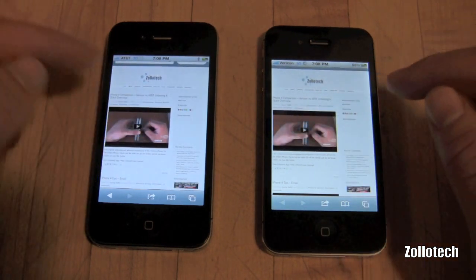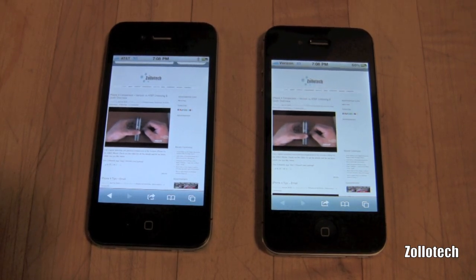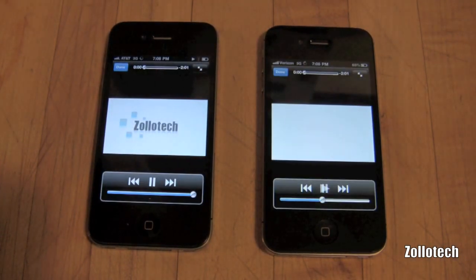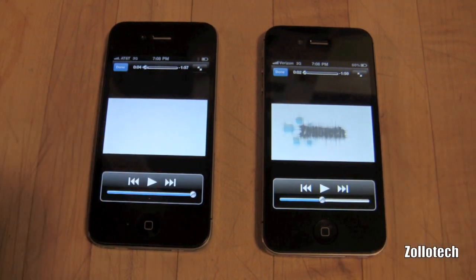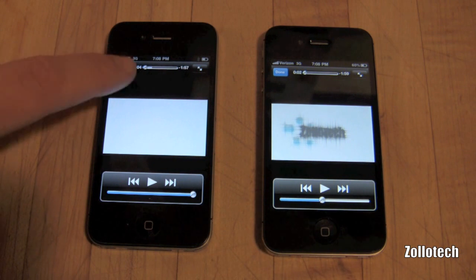Not too big of a deal, but I figure we'll try and play the iPhone movie on my website — the comparison of the phone unboxing — and see which one plays first. And again it's AT&T pulling off the 3G network, not by much. You're not going to see a huge difference between the two, but we wanted to do an honest comparison and check those out and see who won.